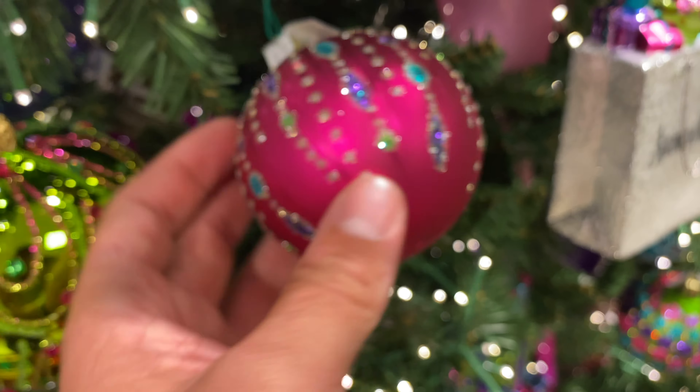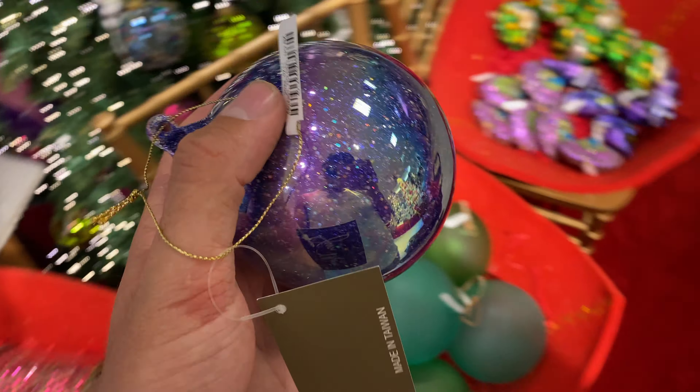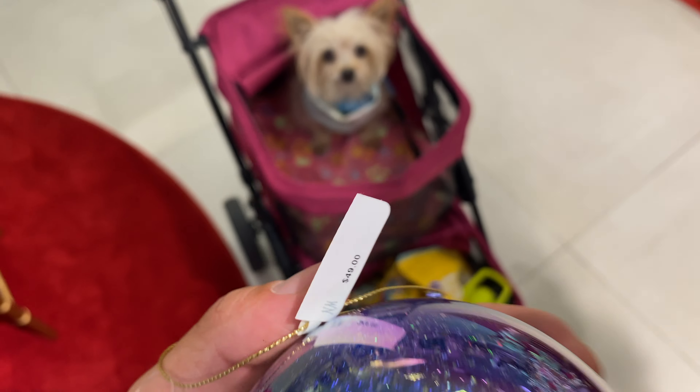This hot pink one you guys is $45 and it is worth every penny. Look at how beautiful that is — I love the colors. This might be one of my favorite ones from the whole trip.